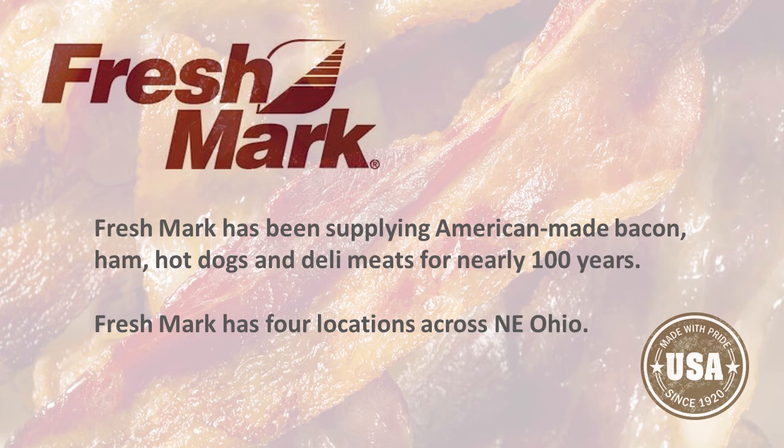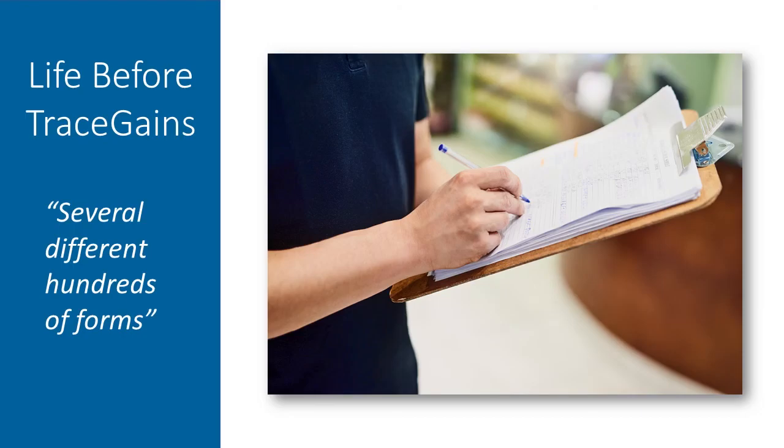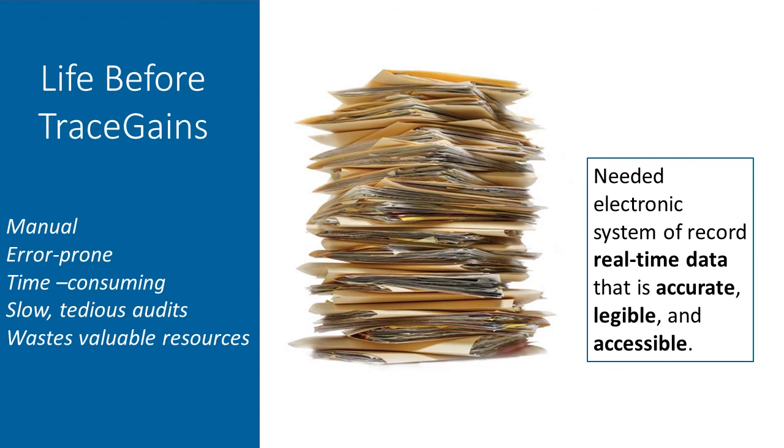The QM module we're using to do the QA checks and the food safety checks. Prior to utilizing QM through TraceGains, we had several different hundreds of forms that we would make pads out of, and QA technicians would collect them, put them together every morning, and then go down to the floor and document through pen the checks that were performed throughout the day. The biggest thing we were really looking for was that real-time electronic means of collecting this information to have the most accurate and most legible records we could get. That's where TraceGains has really helped us tremendously in regards to more accurate record keeping.